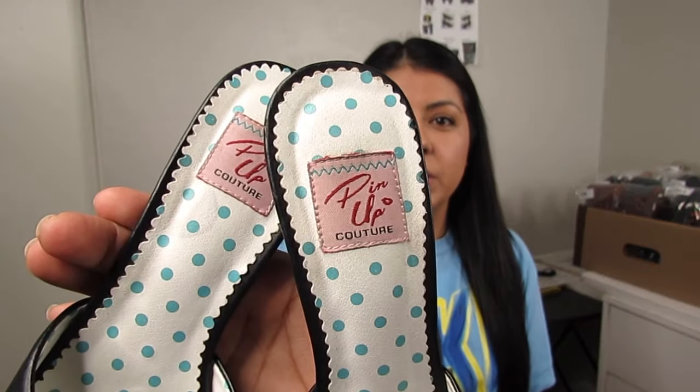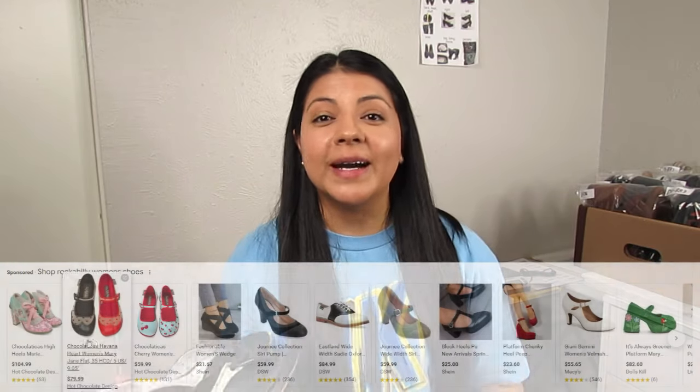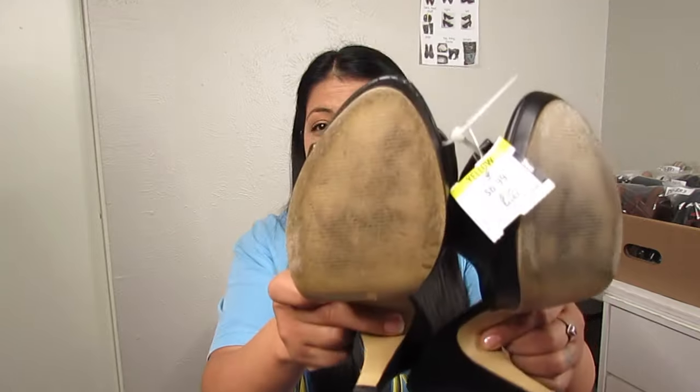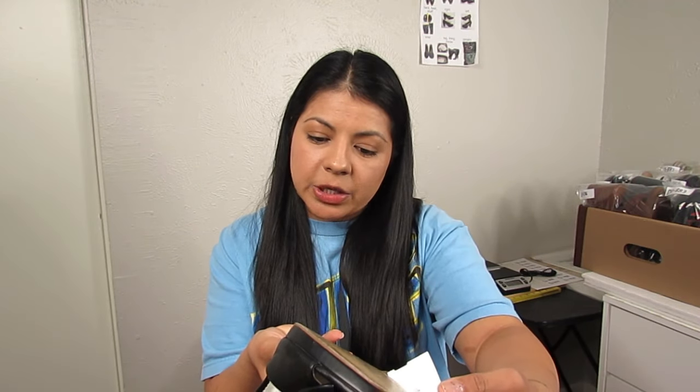Next is Pinup Couture — pinup style shoes in general I love picking up and selling. They sell pretty quickly and depending on the brand they can be good profit. Even in a not-so-good brand, pinup rockabilly style shoes still have the potential to sell well. These were $3.50 — I picked them up because of the style and the price, not necessarily because of the condition or brand. These are a size ten.